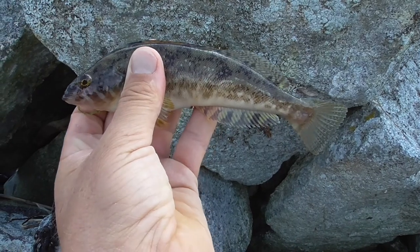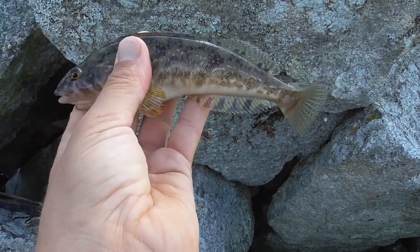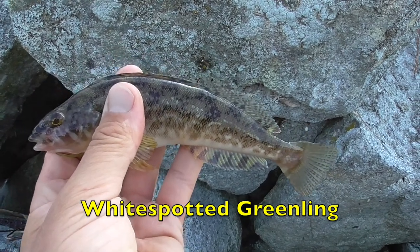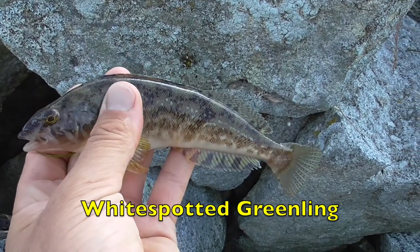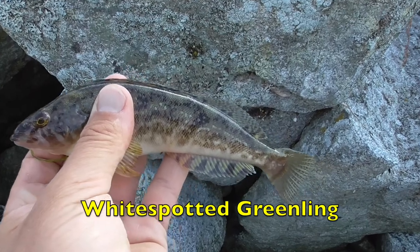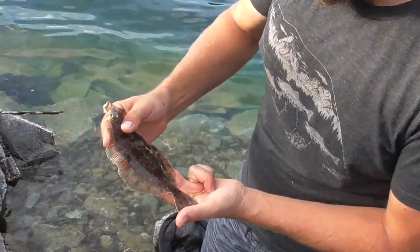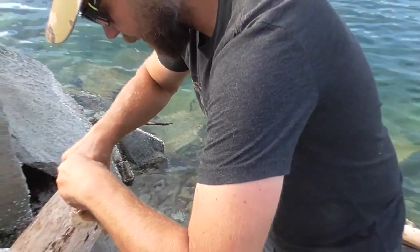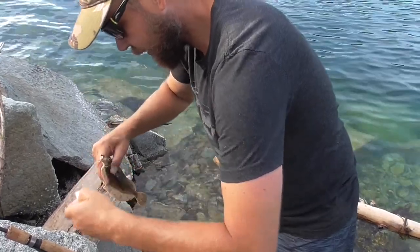Just caught this little guy. It's possible it's a goby or a type of greenling, but I'm going to have to check my books. It's pretty small. It's got like a shorter mouth. I'm going to try to get my shrimp back.